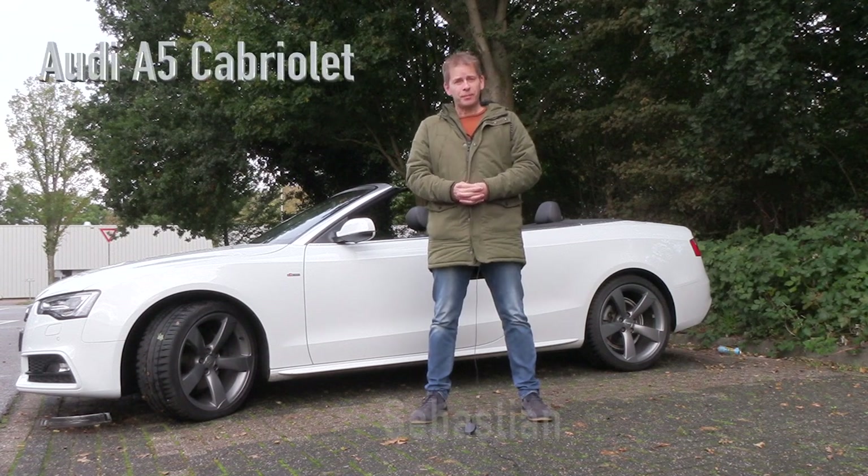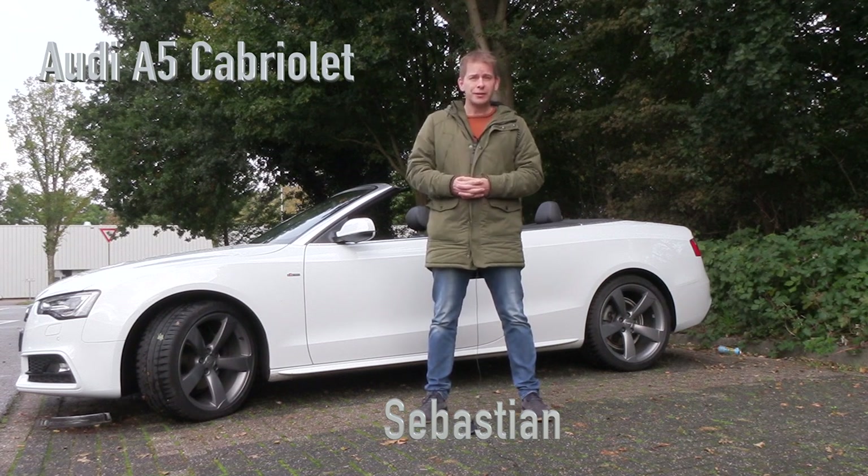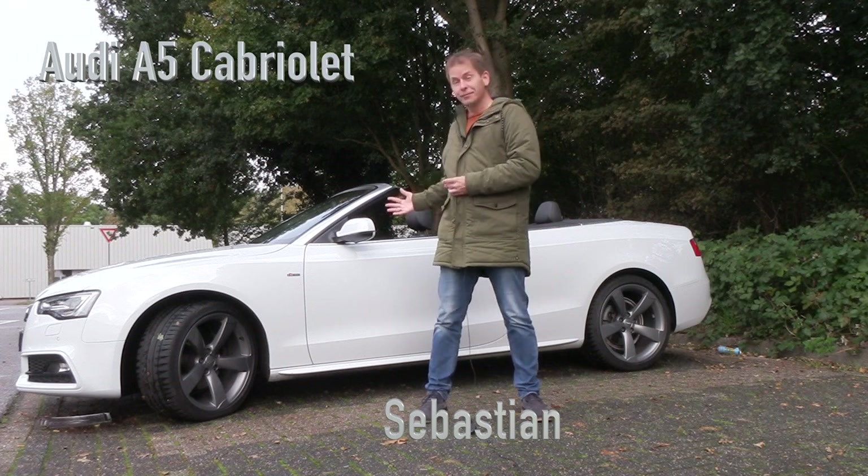Hey guys, what's up? My name is Sebastian. Welcome to my channel. Please press that like button, subscribe and let's talk about the Audi A5 Cabriolet.